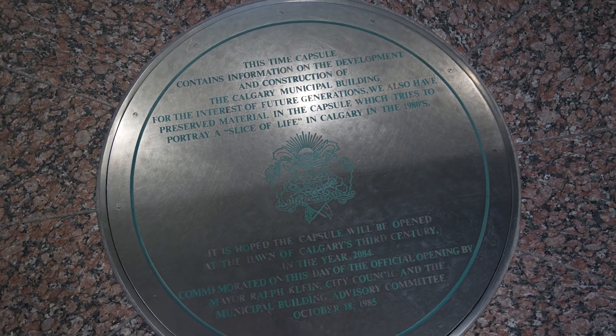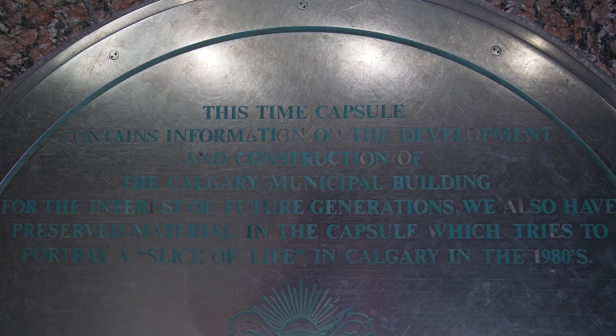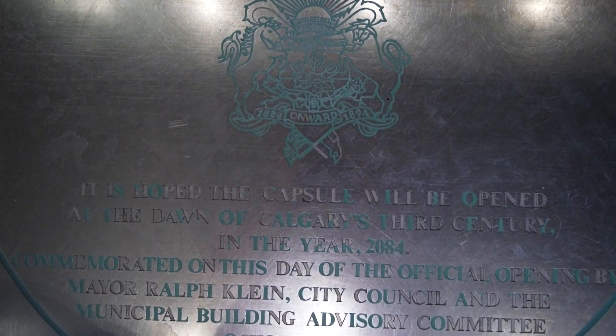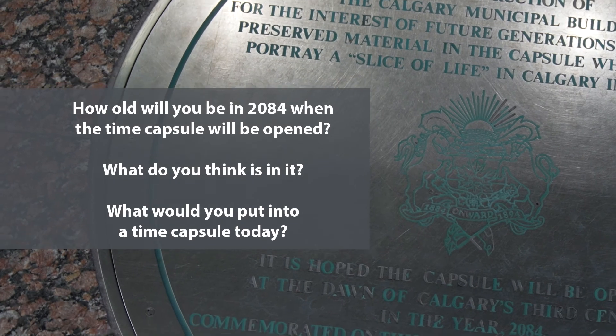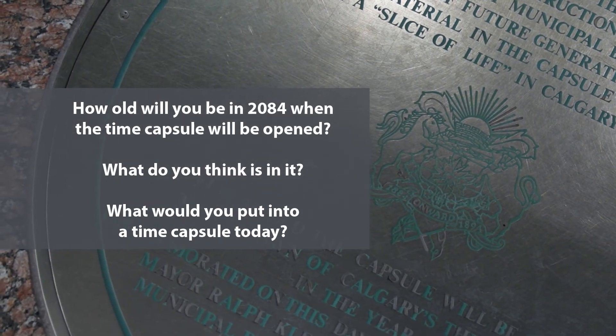Called 'A Slice of Life in Calgary 1985,' this time capsule contains memorabilia including material from the 1988 Olympic Winter Games. The capsule is scheduled to be opened in 2084. Quiz time! How old will you be in 2084 when the time capsule will be opened? What do you think is in it? What would you put in the time capsule today?